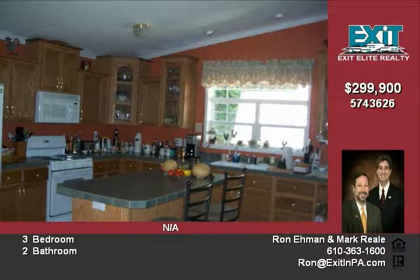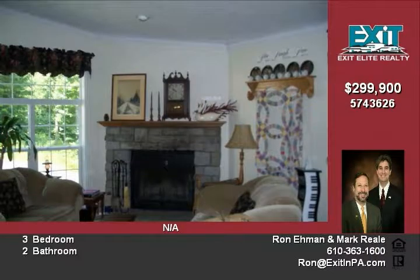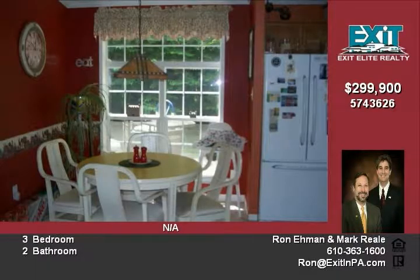This home is six years young with convenient main floor living in the spacious sprawling ranch. Rooms are cozy and neutral with crown molding throughout most of the home.